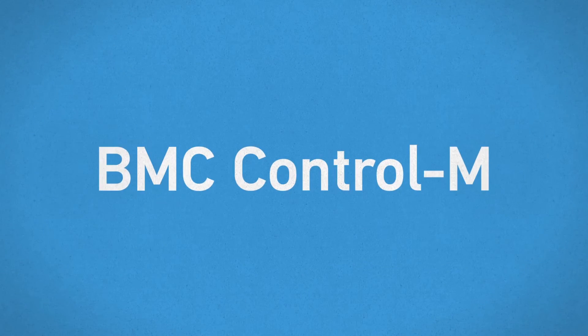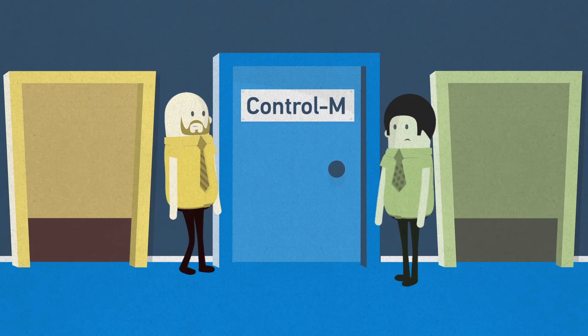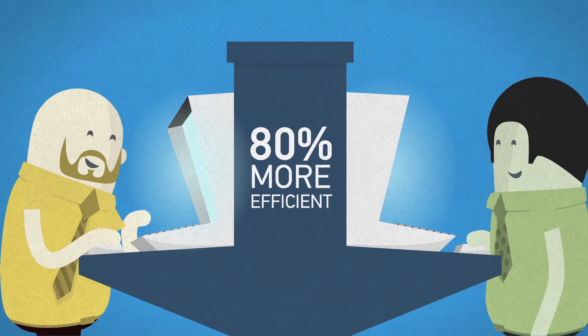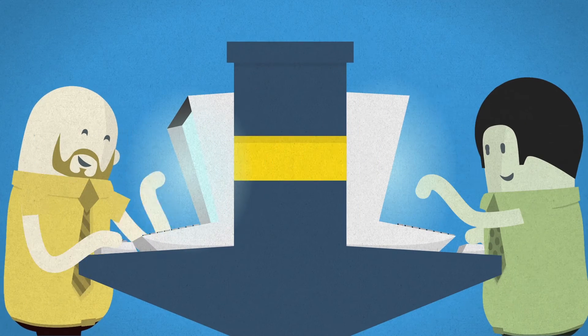Introducing BMC Control-M Workload Change Manager. It's a collaboration portal that allows development teams to design workflows that are easy for Ops to implement, and it can make you up to 80% more efficient. The web-based drag-and-drop interface means everyone can easily understand and use it, even if they aren't workload experts.